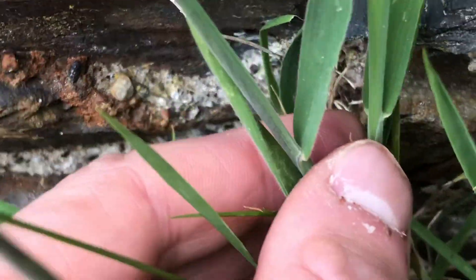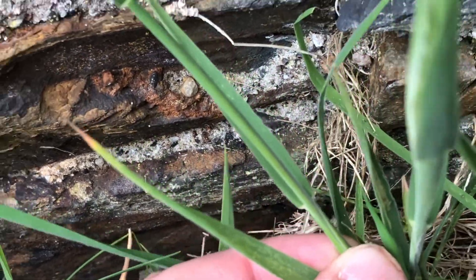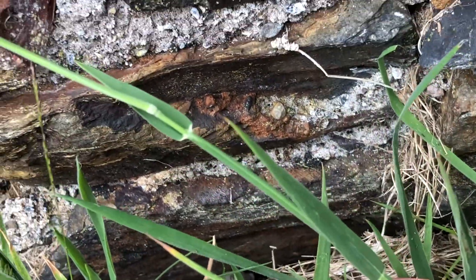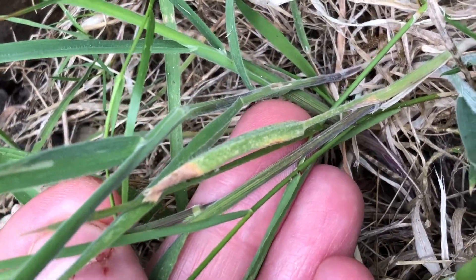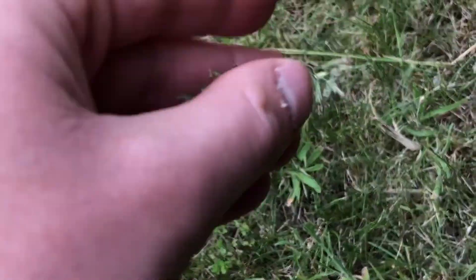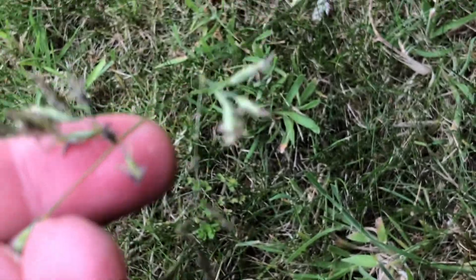Yorkshire fog is quite hairy — you can see it's got quite a lot of white hairs on it, you can just about make that out. Sheep's fescue — this one appears to be flowering; you can just see the anthers sticking out there.